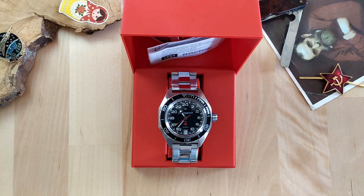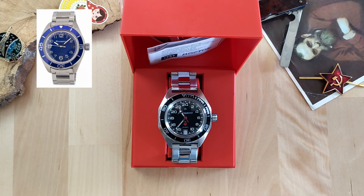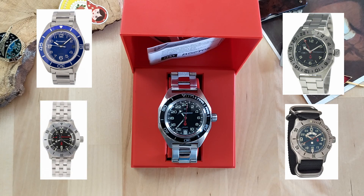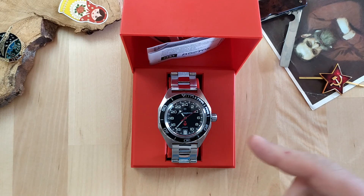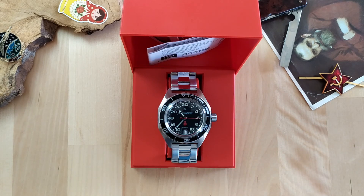This watch is part of the higher tier of Komandirskis, which shares characteristics with the Amphibia diver line — like stainless steel cases, automatic movements, and 200 meters of water resistance. The higher tier Komandirskis also have complications like GMT, small seconds, and 24-hours dials like on this one. These watches sell for around 75 to 85 dollars. I bought this one on eBay for about that price, and I will put a link in the description.